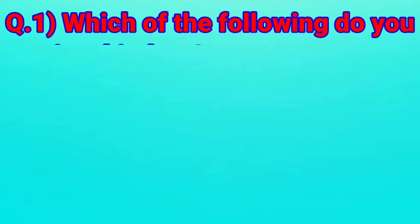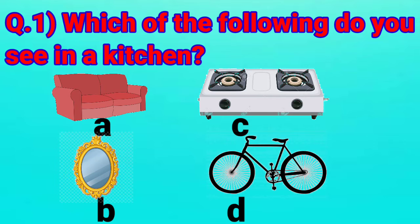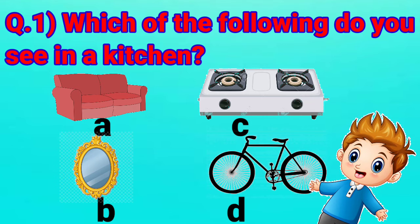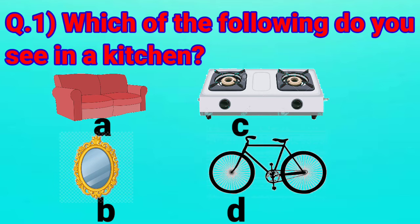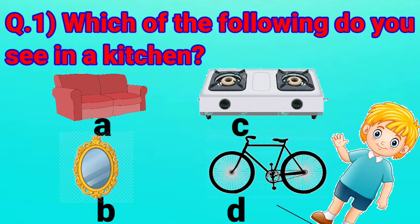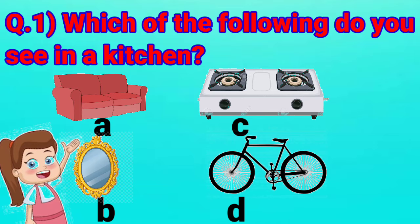Question No. 1: Which of the following do you see in a kitchen? Look at the pictures and tell me one by one. Option A shows the picture of a sofa. Option B is a mirror. Option C shows the picture of a gas stove. Option D is a bicycle. Yes, you all are right.